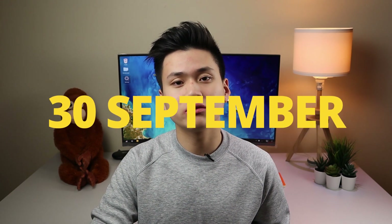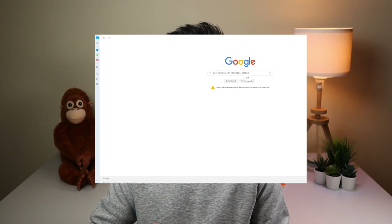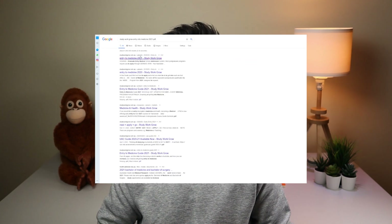A couple of things to start us off. First of all, the 30th of September 2020 is the due date for most of the medical application-related stuff, so keep that in mind. Second, if you have your heart set on medicine you should be applying to as many medical schools as possible, because any reservations you might have about a particular school is a bridge you can cross if you get an offer. There's no point closing any doors right now. I'm not affiliated in any way, but StudyWork Grow made a great resource called Entry into Medicine, now updated to 2021, which contains all the information about medical schools across Australia. You can find it in the description or by Googling 'StudyWork Grow Entry into Medicine 2021 PDF.'